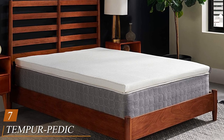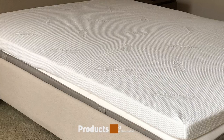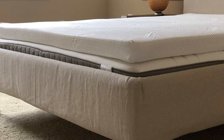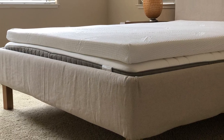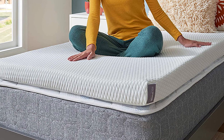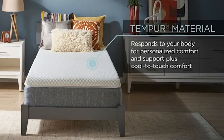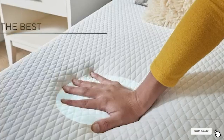Moving on to number 7, the Tempur-Pedic Tempur-Adapt Plus Cooling 3-Inch Mattress Topper. This topper uses the same proprietary foam found in Tempur-Pedic's famed mattresses. Three inches of Tempur foam adapts to your body to relieve pressure points without making you feel like you're sinking in, while also adding firmness to plush beds. However, the foam can hold quite a bit of heat, so it may not be the best for warm sleepers. It comes with a cooling cover to help dissipate heat and is resistant to dust mites, allergens, and is machine washable.